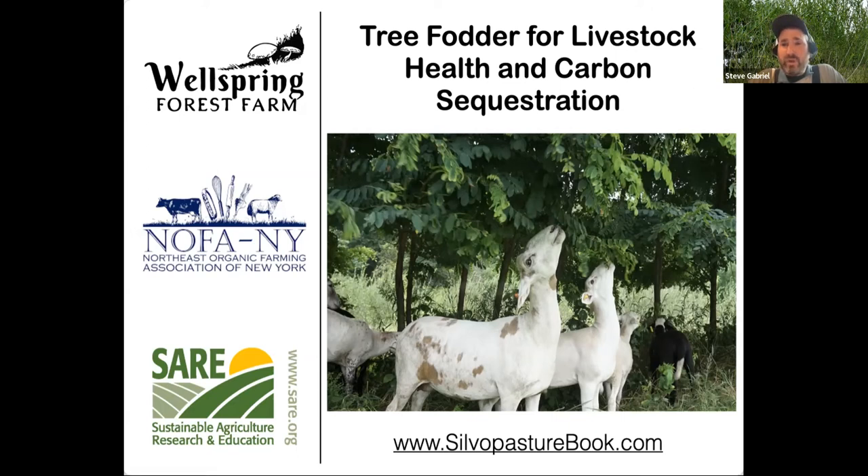I'm going to give an overview today of a project we've been working on for the past couple of years on our farm around tree fodder — some of the ways that we're thinking about using it and some of the necessities that we found ourselves in with the changing climate that have brought tree fodder as a really important strategy. I'll talk a bit about both the nutritional composition of some tree fodders that we studied, as well as carbon sequestration and how we're thinking about fitting trees into the landscape. Feel free to pop questions in the chat at any point.